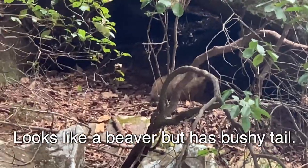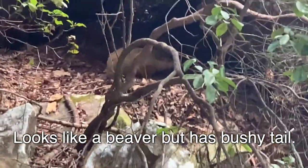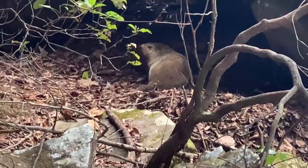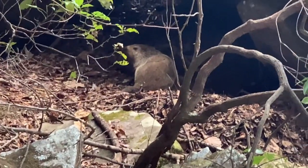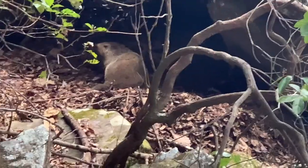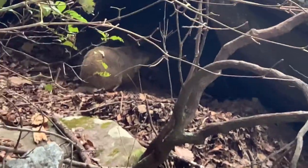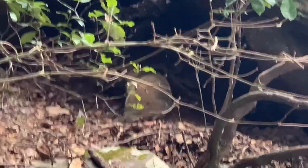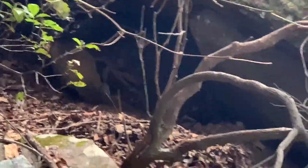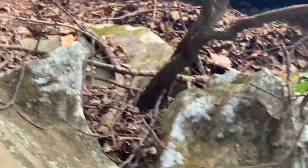I have no idea what type of animal this is. See you guys, bye.